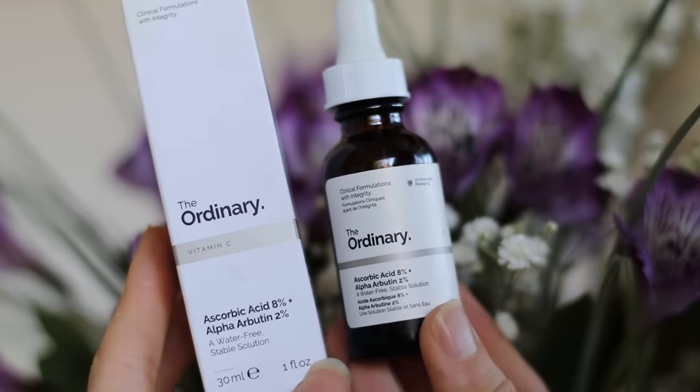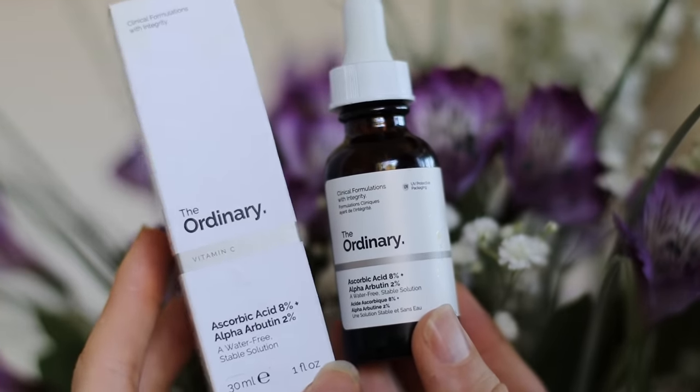Now let's assume you skipped the retinoid and are going on with the toner. The next thing for the evening is some vitamin C. This is the ascorbic acid 8% and alpha-arbutin 2% from The Ordinary, and it is wonderful. Vitamin C brightens the skin and can help combat the damage your skin may have experienced throughout the day from being in the sun. It may also penetrate the skin and stimulate collagen and elastin, helping the skin look firmer and tighter.